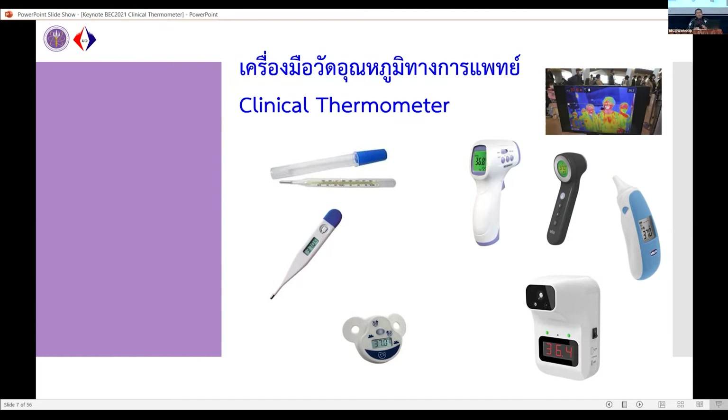Inside the mercury-in-glass thermometer is a liquid — mercury — which expands when the temperature changes. An alternative is the digital thermometer, used in many hospitals to measure patient temperature. Another type is the in-mouth thermometer used specifically to know the temperature of babies. The alternative clinical thermometer used for non-contact measurement is the forehead thermometer — an infrared thermometer.